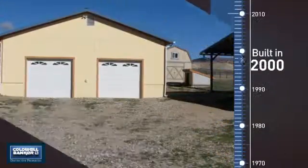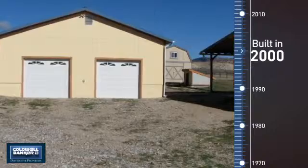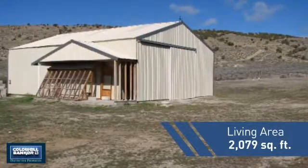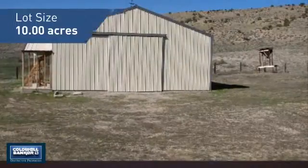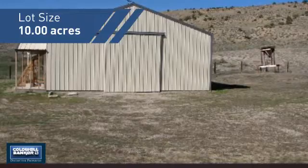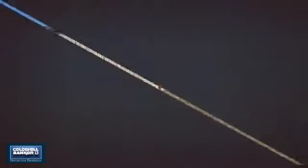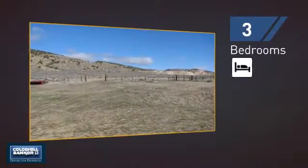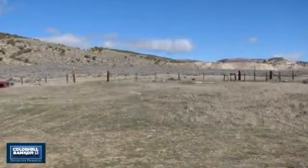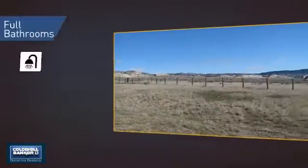This property was built in 2000 and features over 2,000 square feet of space, giving you a spacious layout to play host or kick back and relax after a long day. Inside you'll find three bedrooms so everyone has a private space to come home to, as well as two full bathrooms.